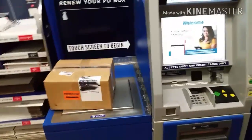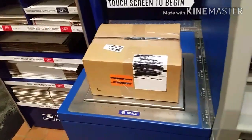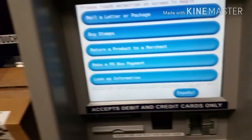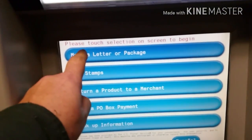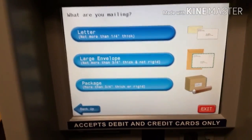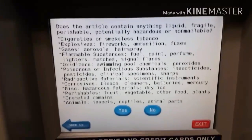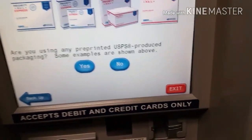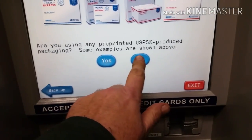And we're going to do that right now. So what we do is we set the package on the stand and then it says touch screen to begin. Touch the screen and we want to say mail a letter or package. We're going to say package. Is there anything hazardous, potentially dangerous, blah blah blah? The answer is no. Are you using pre-printed products? No, I use my own material.